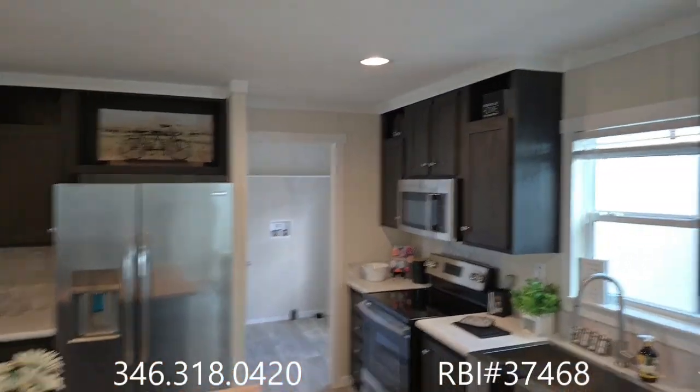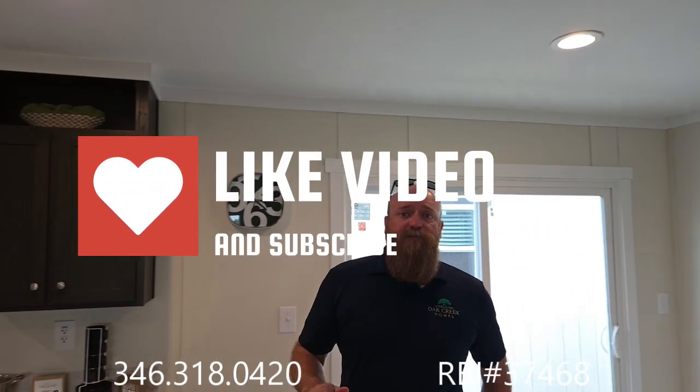My name is Wesley Vorhees, General Manager of Oak Creek Homes here in Alvin, Texas. Make sure you like and subscribe to our videos — we love talking to you. Leave a comment; we want to know what your thoughts on our homes are. Like and subscribe, and you can come and see us here in Alvin, Texas.